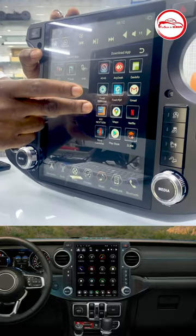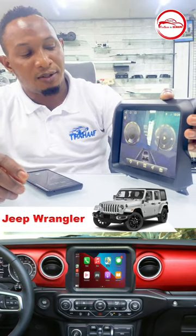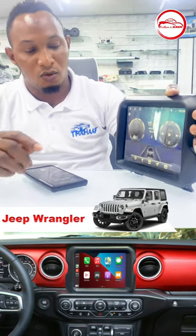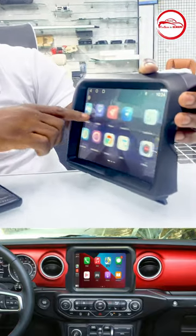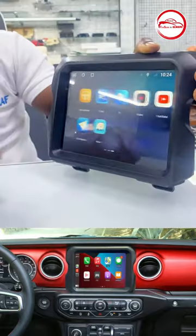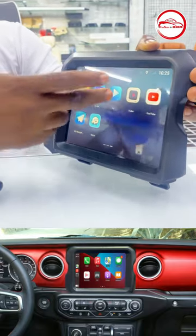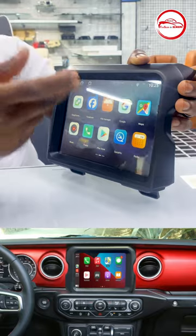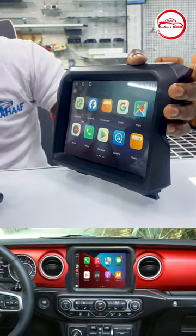Also with free iGo without internet. This is the second product, convertible for Jeep regular OEM style unit, supported with CarPlay as well. These are all the functions — you can see YouTube, TV, video, calculator, file manager, and so on and so forth.